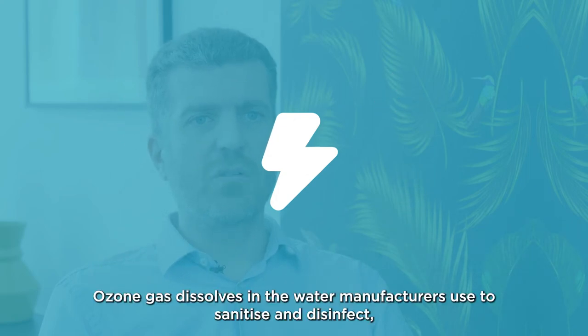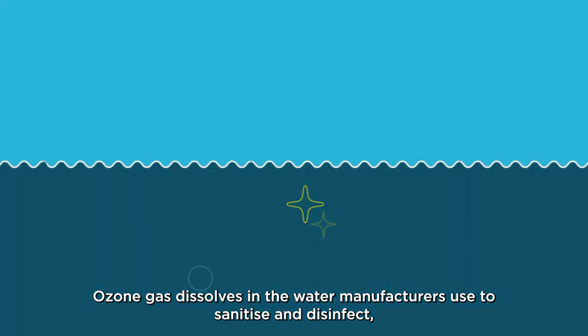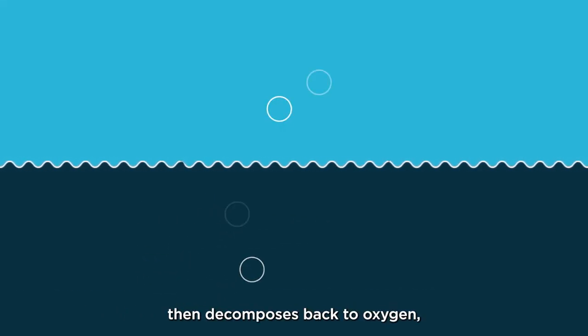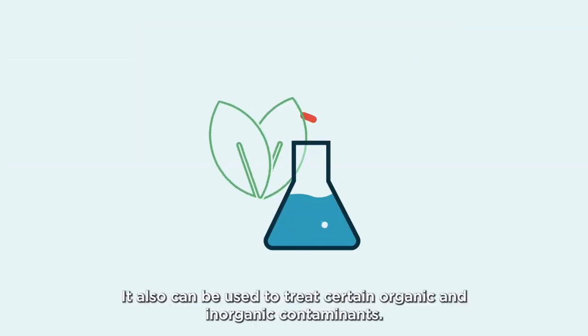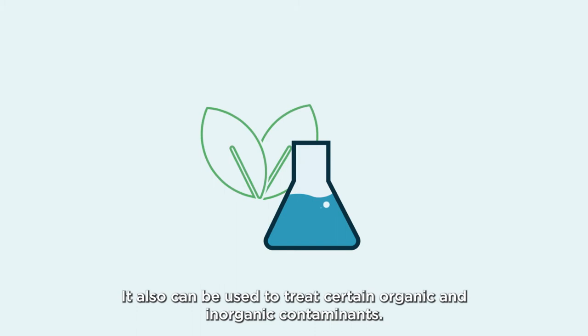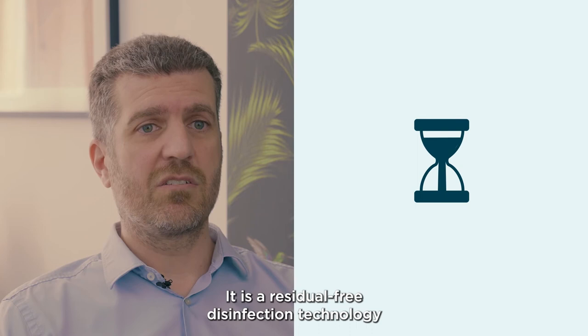Ozone gas dissolves in the water manufacturers use to sanitize and disinfect, then decomposes back to oxygen, leaving no residues. It also can be used to treat certain organic and inorganic contaminants. On-site ozone generation is highly effective.